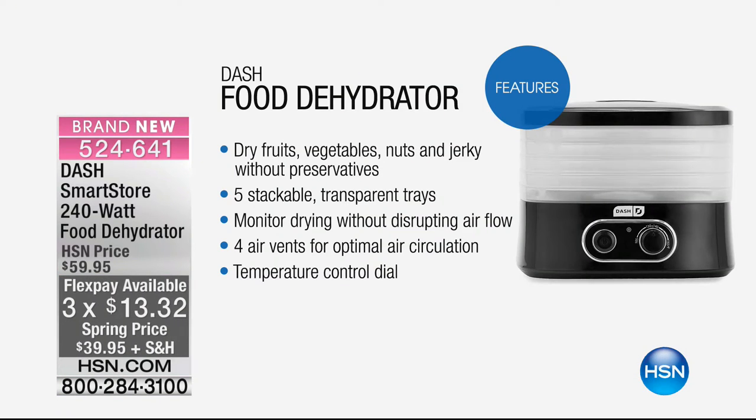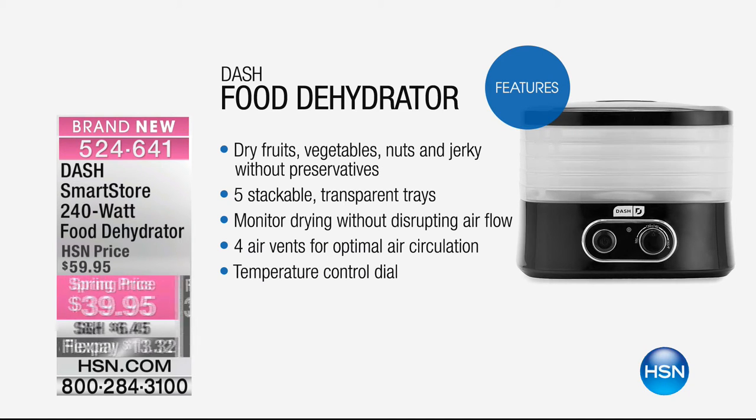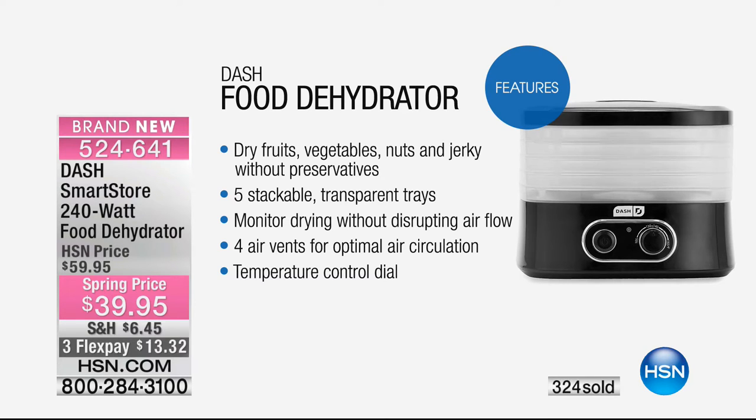It's a food dehydrator where you can dry foods, vegetables, nuts, and jerky without any preservatives — just add your own spices and seasoning. You're getting five stackable transparent trays so you can see what's in them, and you don't have to fill up all five to use it — you could just dehydrate one tray. You can monitor the drying without disrupting airflow because you can see them. You've got four air vents for optimal air circulation and a temperature control dial.